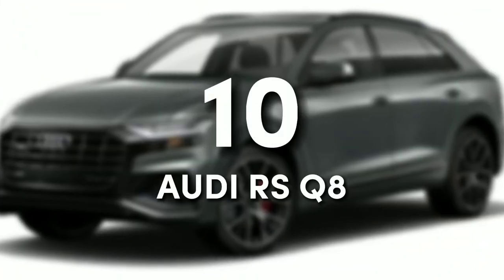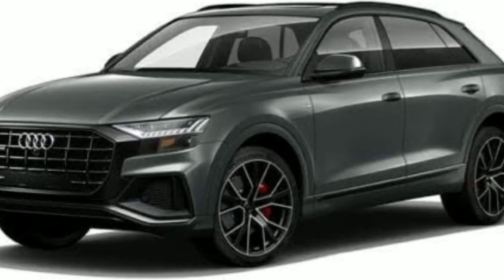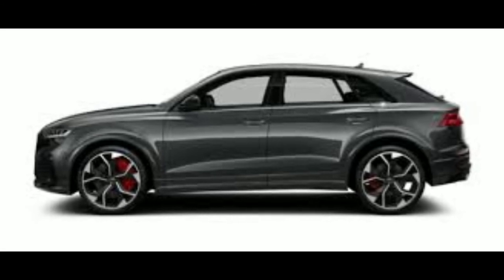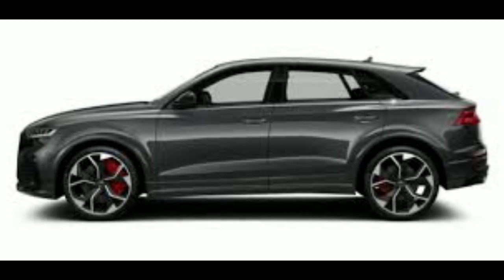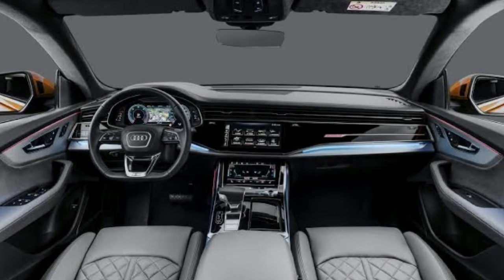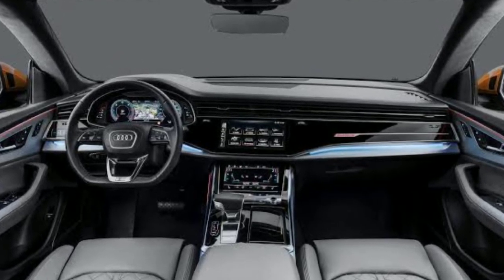Number 10: Audi RS Q8. The Audi RS Q8 might not be considered a sports car; however, it is the best-equipped RS standard Audi you can find. It makes sense to rate it slightly below a Lamborghini Urus because, surprisingly, it shares the same underpinnings. The RS Q8's aero and aesthetic upgrades make it more appealing. Compared to the standard Q8, it is more aggressive, and its handling and performance have improved substantially.